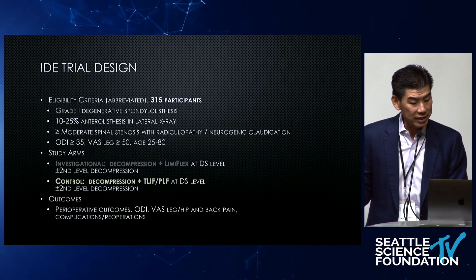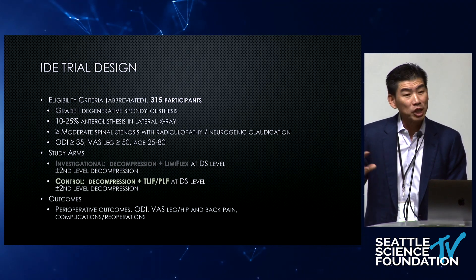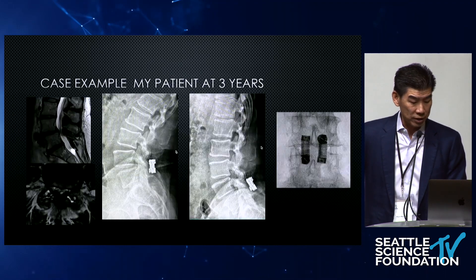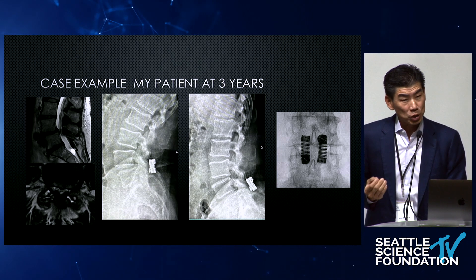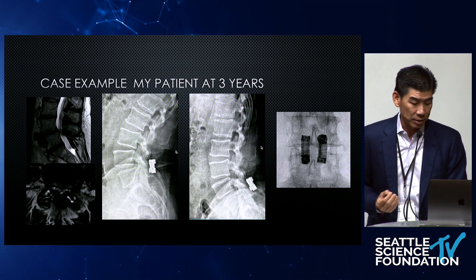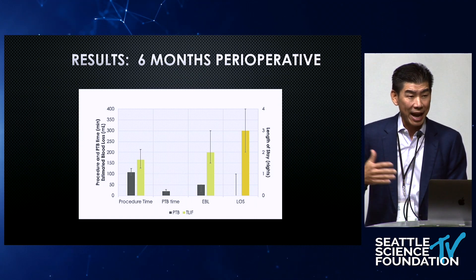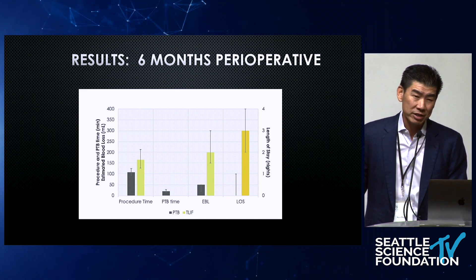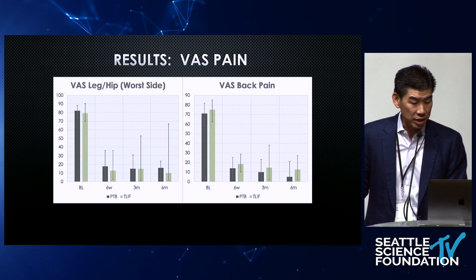This is the IDEA trial — 315 patients randomized to TLIF. There are two concurrent arms; as an investigator, I only enrolled Limiflex patients doing decompression with the tension band. At three years, it's pretty effective. I'm not really sure if it's the Limiflex or just the decompression — it's really the decompression that's effective; the Limiflex is just trying to buy longevity. When you look at length of stay and EBL, it favors the Limiflex. These were all done as outpatient with average age in the 70s, versus the TLIF group — average age still in the 70s but staying three days in the hospital. Definitely a difference in morbidity.